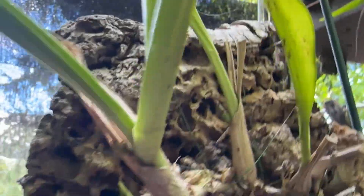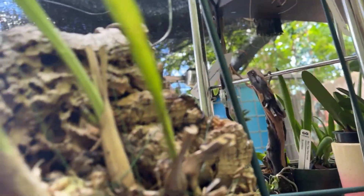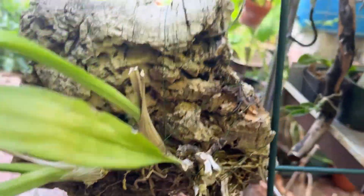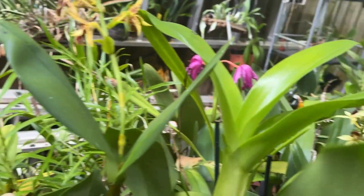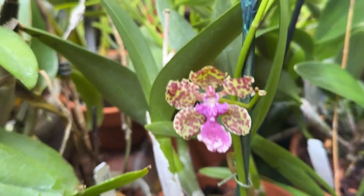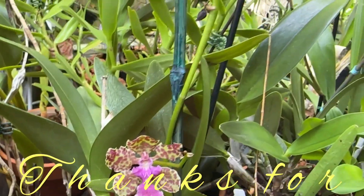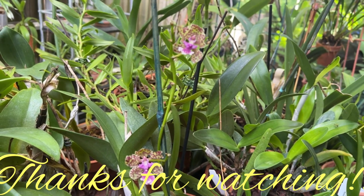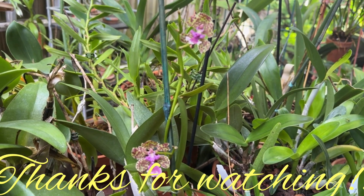So that's exciting — that's three inflorescences! Javanica is from South China — Vietnam, Thailand, Java — and it is a fragrant erect spike that blooms in the summer, sometimes in fall, star-shaped. Thanks for watching.